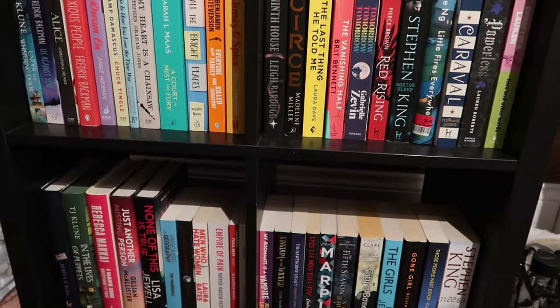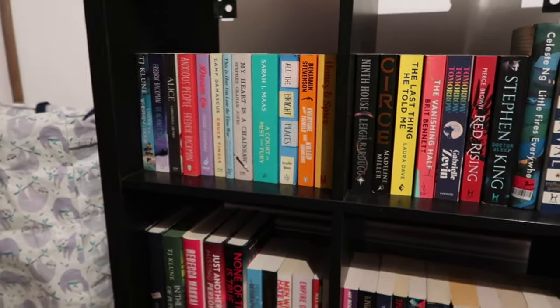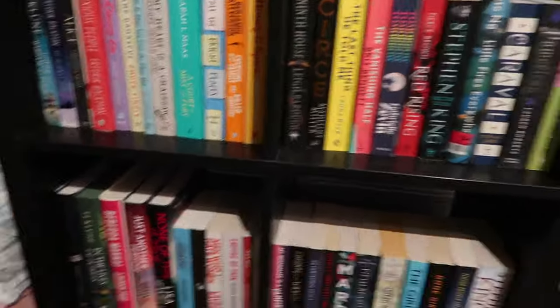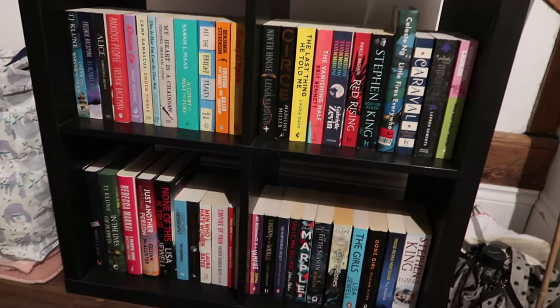If you want to see any of these particularly, do let me know because these are the ones I have easiest access to since they're at uni with me. I'm not home for Christmas until the start of December, so these are going to be my collection of what I'm reading over the next month or so. Let me know if any are on your TBR or you want me to read specifically. As you can see, they're much less exciting than my ones at home.